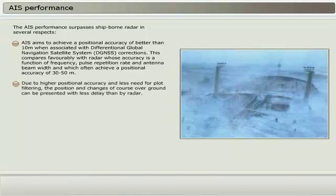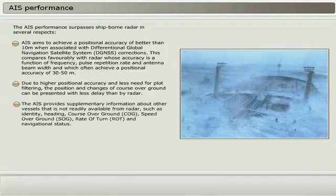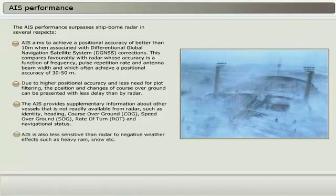Due to higher positional accuracy and less need for plot filtering, the position and changes of course over ground can be presented with less delay than by radar. AIS provides supplementary information about other vessels not readily available from radar, such as identity, heading, course over ground (COG), speed over ground (SOG), rate of turn (ROT), and navigational status. AIS is also less sensitive than radar to negative weather effects such as heavy rain, snow, etc.